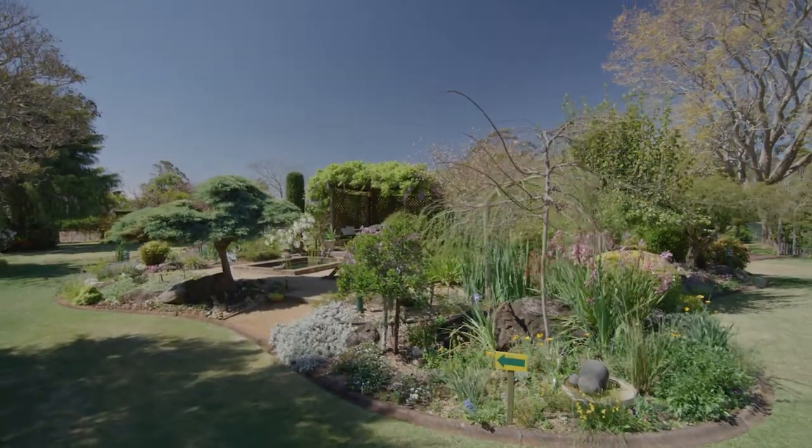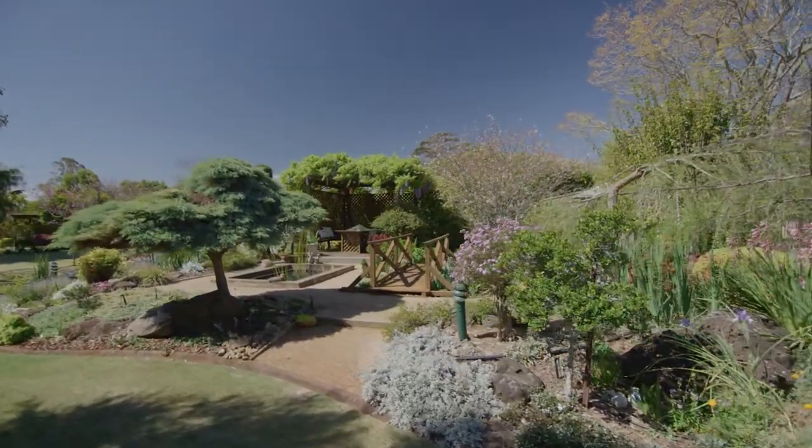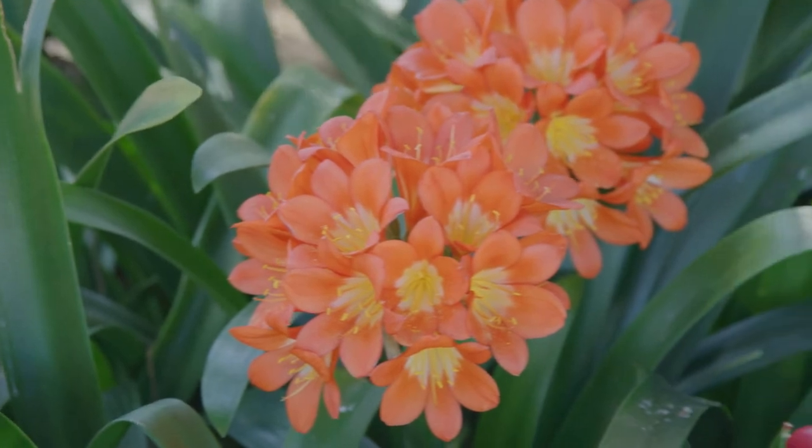How would you describe the layout of your garden? The garden really could be described as a stroll garden. We've got some very cool areas and then we've got some sunny areas. The shady areas are particularly special down the side there — lots of different foliage plants, clivias, and the clivias are performing really well this year.